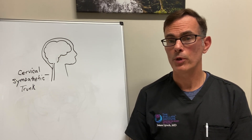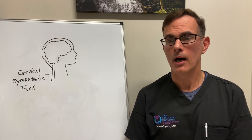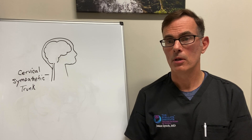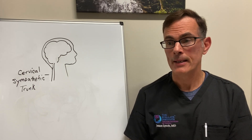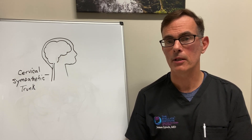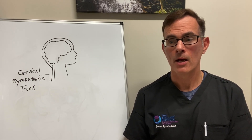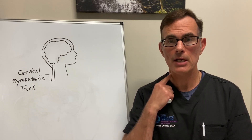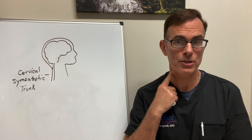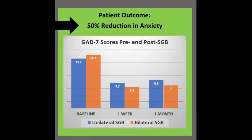In our study, we scored anxiety symptoms on a 21-point scale called the GAD-7. We can drop anxiety symptoms by about 9 to 10 points. That's a significant finding — typically we consider about a 4-point drop on that scale to be clinically significant, so this is over twice that. We also found that performing the procedure on one side is very effective, but adding a second side — treating the stellate ganglion on one side followed by the other side the next day — is even more effective. This is the first study showing that a bilateral SGB is more effective than a single-side block.